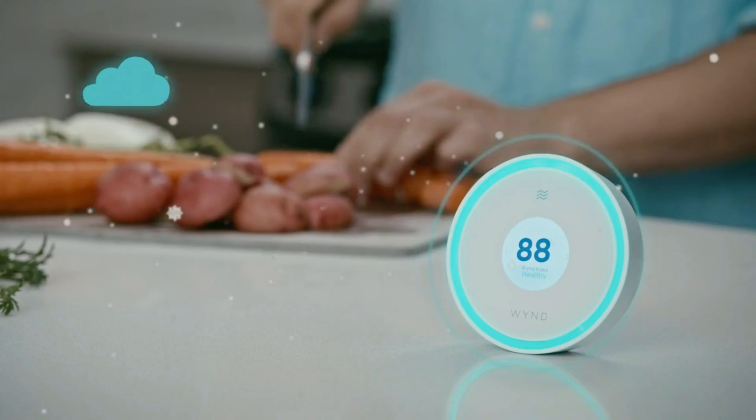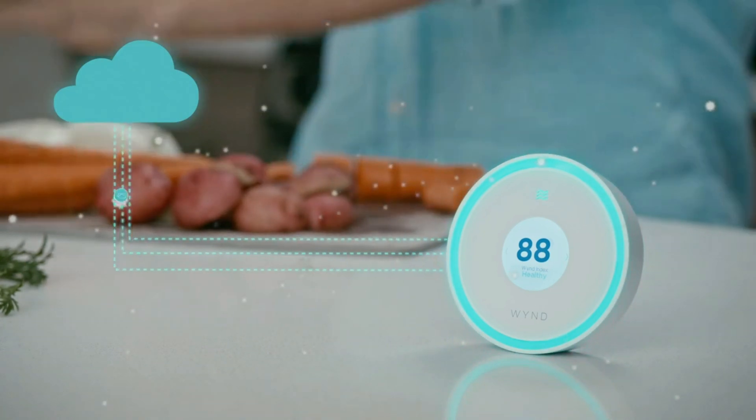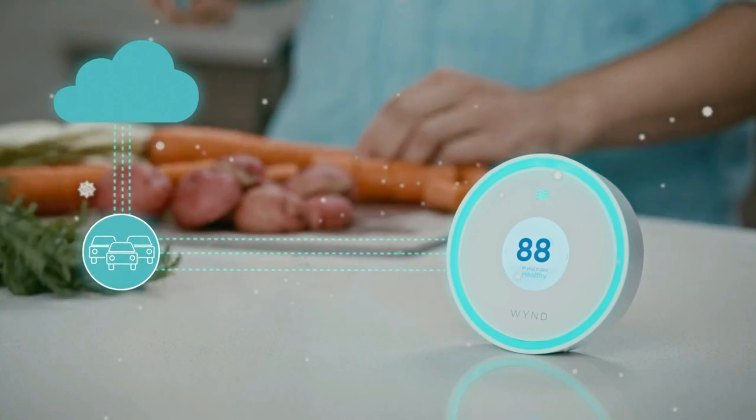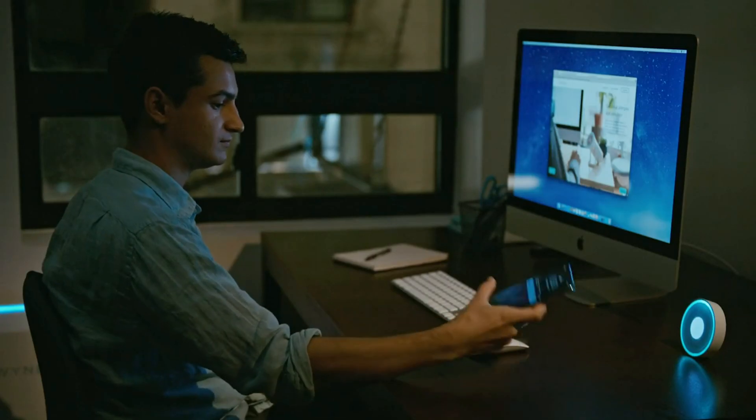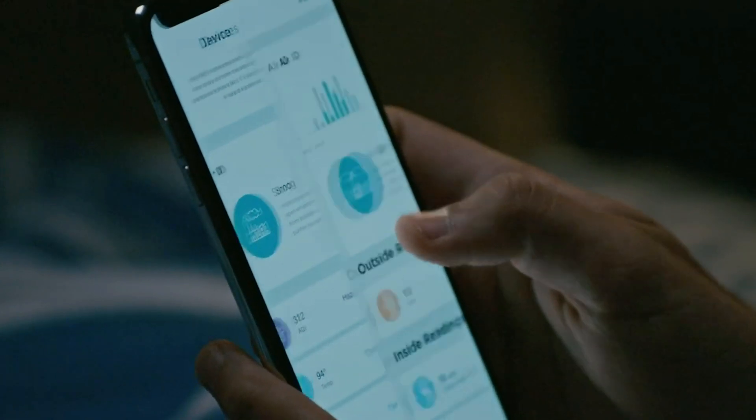Using AI to combine sensor data computed at 100,000 times per second with cloud intelligence such as weather, traffic, and pollution, WindHalo can identify the actual composition of your air with Air ID.